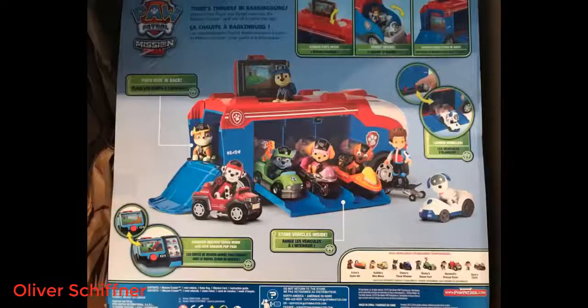You roll dice for tickets and trade tickets for prizes. So far I've redeemed 4 items. The other 3 aren't Paw Patrol related.